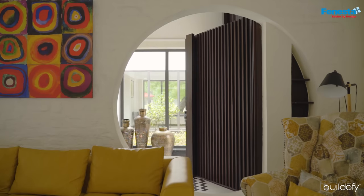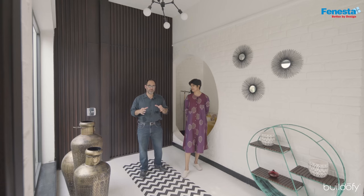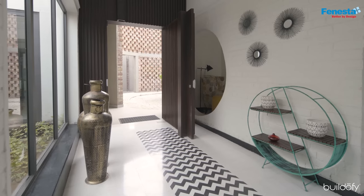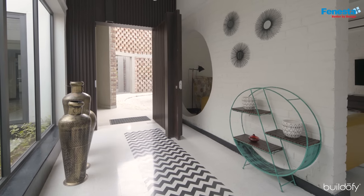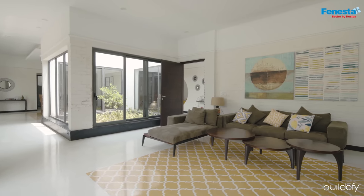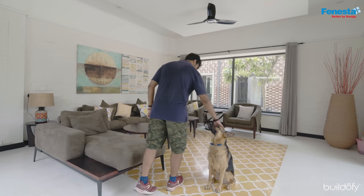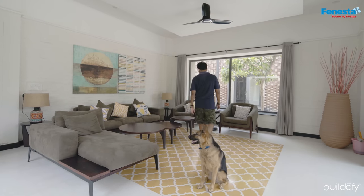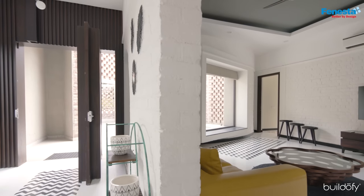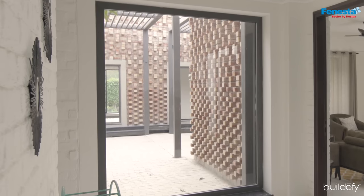We're standing in what functionally would be called the foyer, but more importantly it's a very potent location — the fulcrum of the project. You see multiple perspectives: the courtyard, part of the living room, the deck, and the garden on one side; and the trellis court, a family room, and a garden beyond on the other. This sums up the project — great spatial complexity with a lot of perceptual clarity.